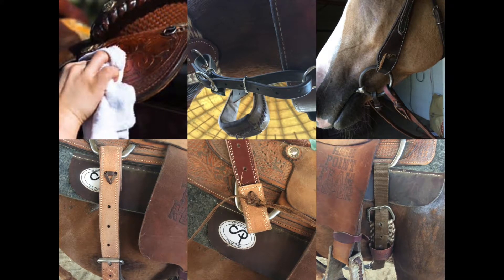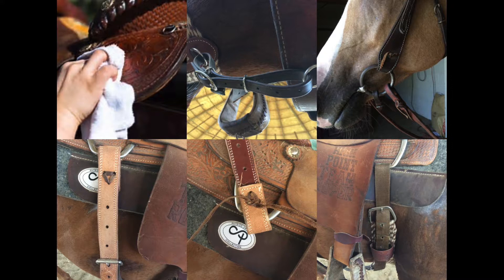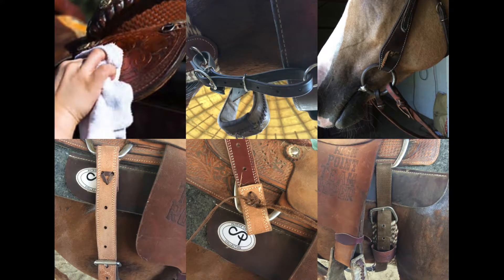For example, a snaffle bit should have the curb strap between the bit and the reins, as seen in the picture in the top right corner. If you move the reins in front of the curb strap, it creates leverage which then makes the bit illegal to use in most snaffle classes.